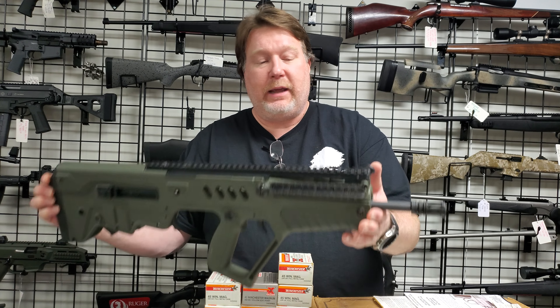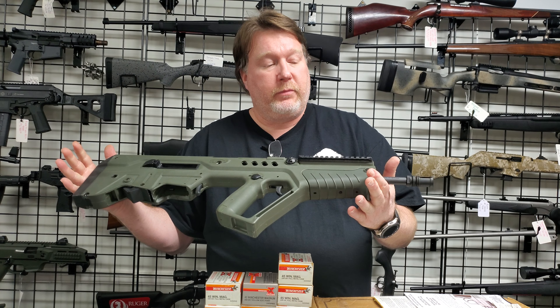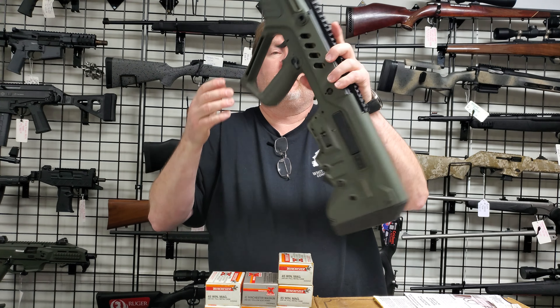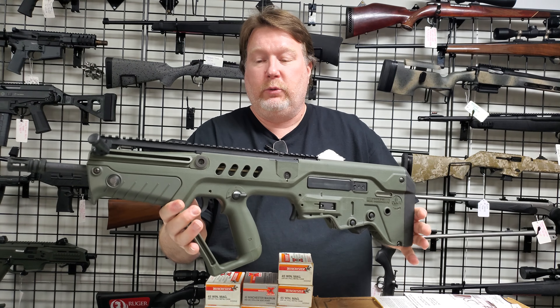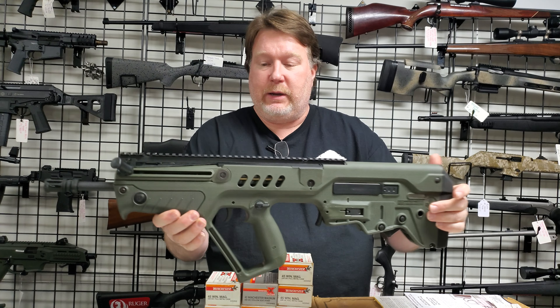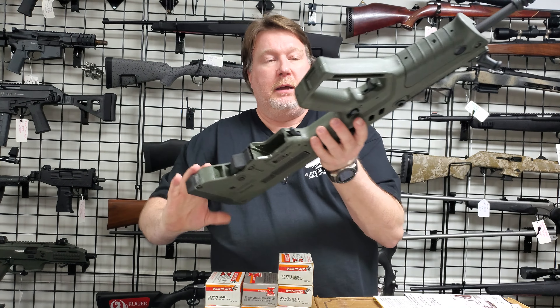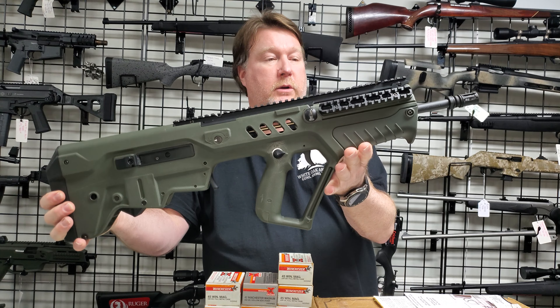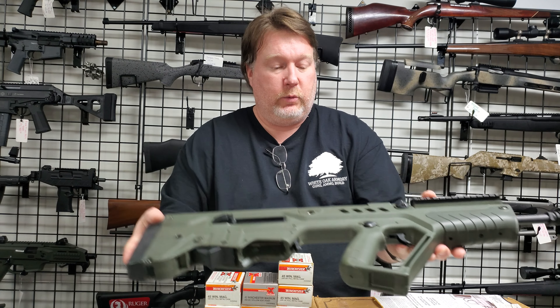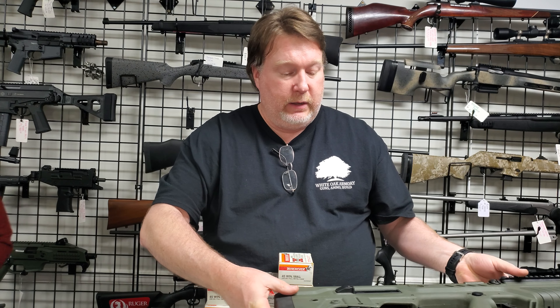I also have a Tavor SAR 556. This one is lightly used — he said he's put about 200 rounds through it. We are going to ask $1,650 on it, so we've got that one in stock. That's all I've got — I'm going to turn it over to Christy.